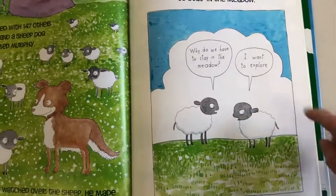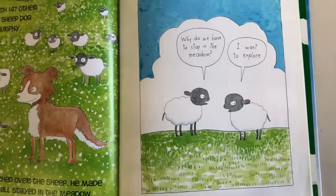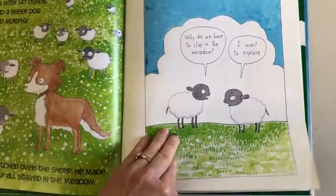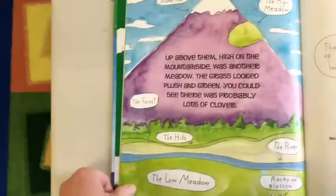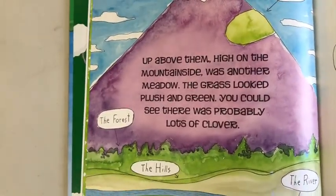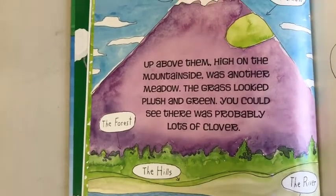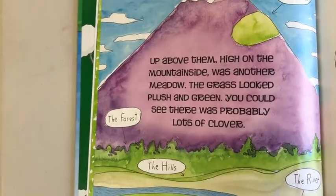Why do we have to stay in the meadow? I want to explore. Up above them, high on the mountainside, was another meadow. The grass looked plush and green — you could see there was probably a lot of clover.